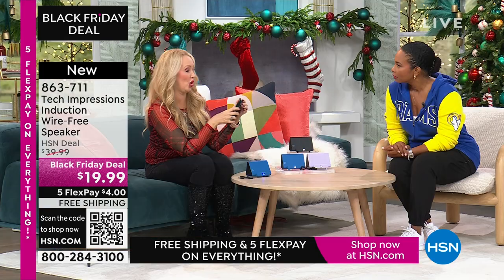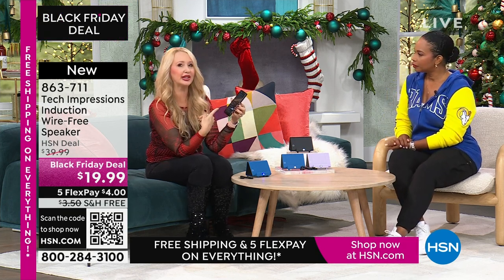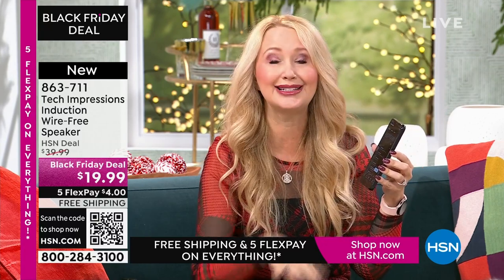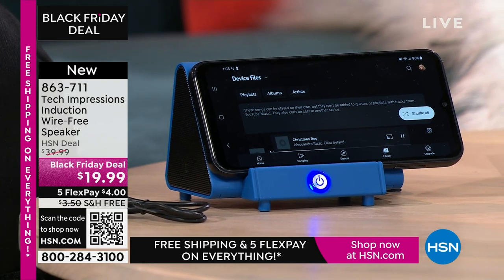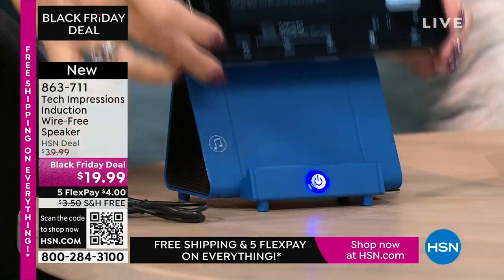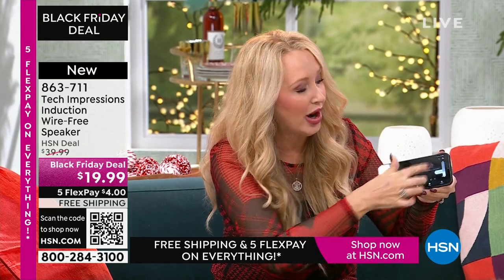I'm adjusting the volume on my phone because that's how you adjust the volume here — simple and easy to use with contact only. Without the speaker, the phone sounds awful. When is the last time you and friends gathered around a cell phone to listen to music? You don't do it because the sound quality isn't good enough. With this, all you do is turn on your Tech Impressions and line it up — and that sounds amazing! I'm at less than half volume on my phone right now.